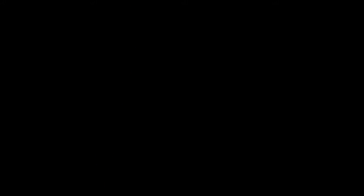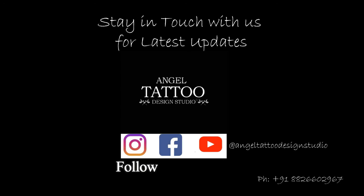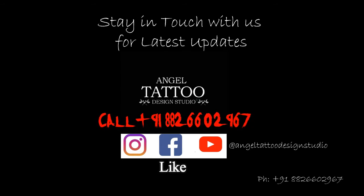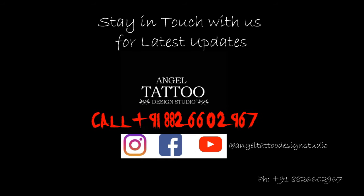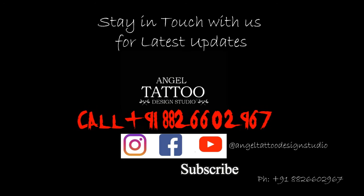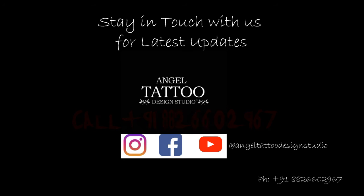If you have any question or concern about tattoo aftercare, go to the playlist Tattoo Aftercare. And if you are living in town or nearby, you can always contact us for tattoo services.